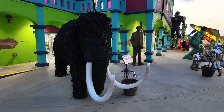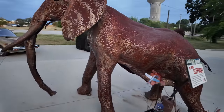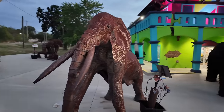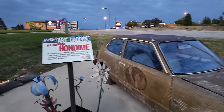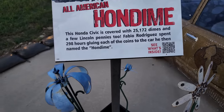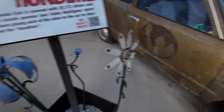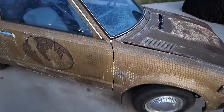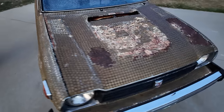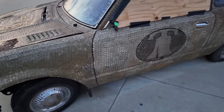And then over here, an oil drum elephant — a life-sized elephant made out of oil drums. Over here, this says it is the All-American Hondime: a Honda Civic covered with 25,172 dimes and a few Lincoln pennies too. Fabio Rodriguez spent 298 hours gluing each of the coins to the car he named the Hondime. These are all dimes. Pretty wild.